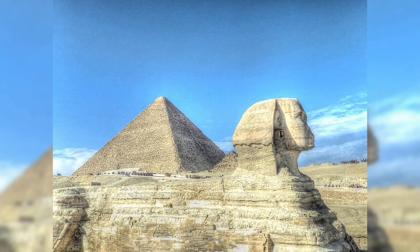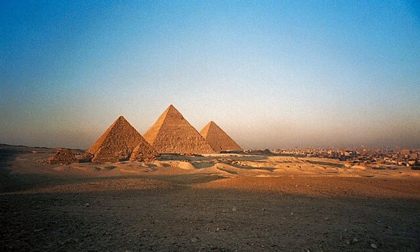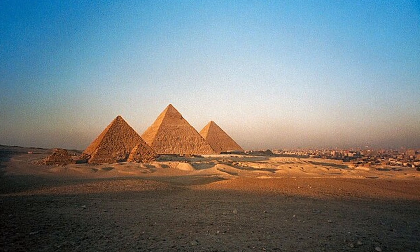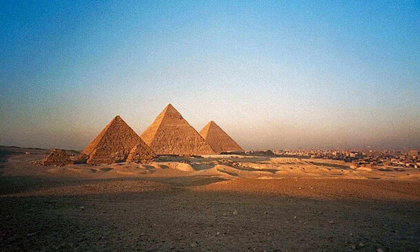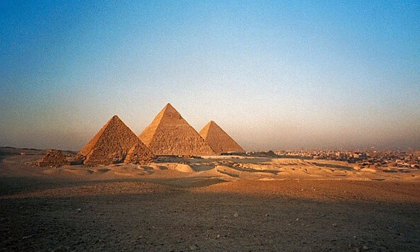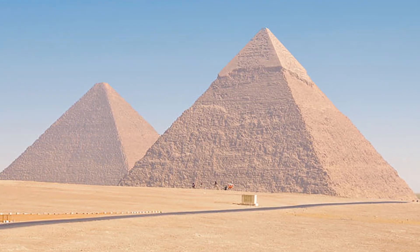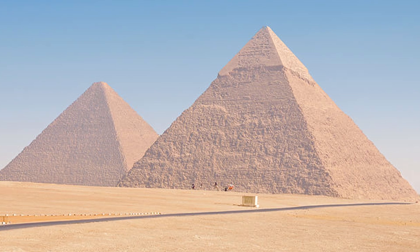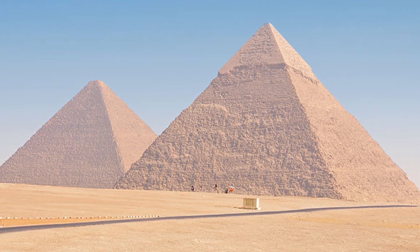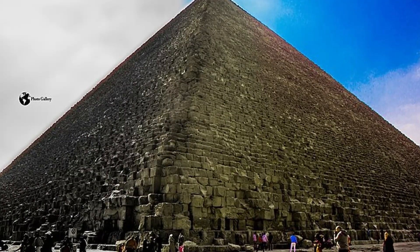The missing capstone has taken on symbolic life far beyond Egypt. In Freemasonry, the unfinished pyramid with a shining eye represents enlightenment — knowledge yet to be attained. In Christian thought, the missing stone is the rejected cornerstone made divine. In popular culture it has become an icon of mystery, conspiracy, and secret power. Whether it ever existed as a physical golden block or not, its absence gives the Great Pyramid an aura of incompleteness, as if the world's greatest monument still awaits its final touch. Despite centuries of study, the pyramids still baffle us — both practical tombs for kings built with human labor, and otherworldly structures aligned with stars, echoing with symbolism and inspiring myths of power. They are engineering, art, and riddle fused into one. Standing at their base, the scale overwhelms; the blocks tower above you, the lines stretch to the horizon.